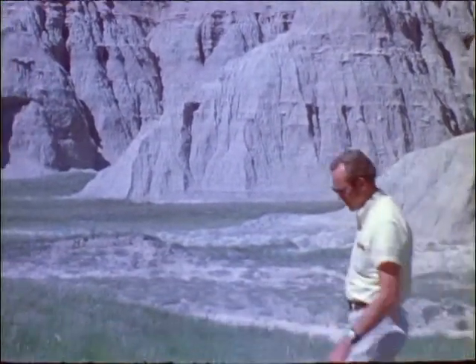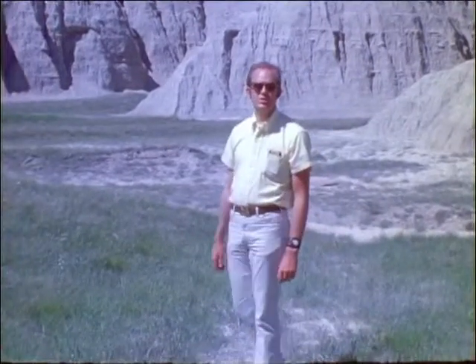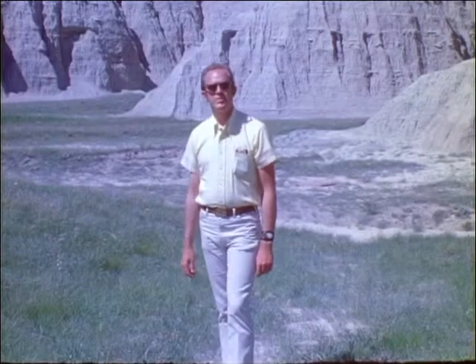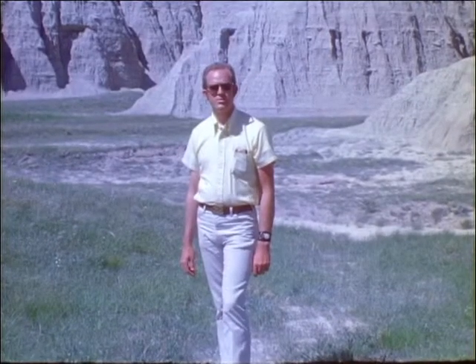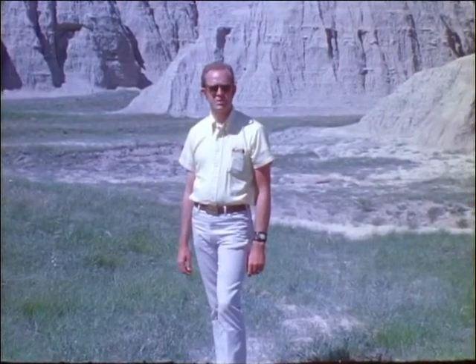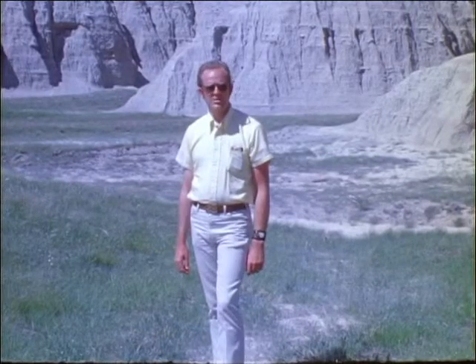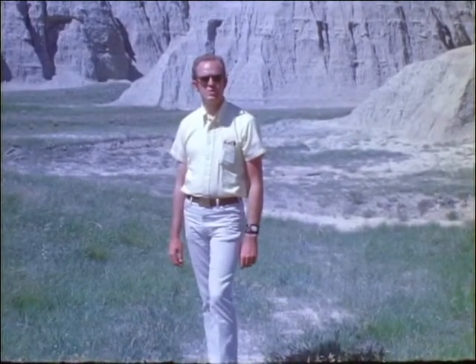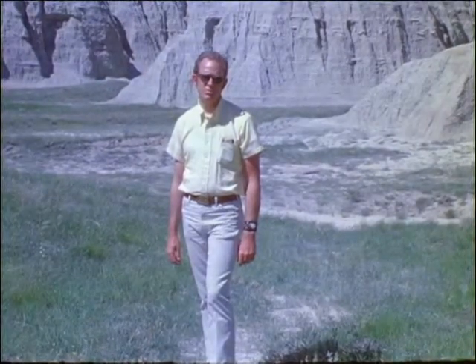Of all the tools geologists use in studying the earth, fossils are unique. Very special conditions are required for a living creature to be preserved as a fossil. Even under the best conditions, most plants and animals decay rapidly and so must be buried shortly after death to be preserved.